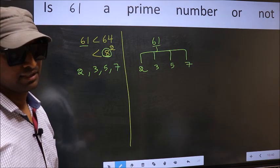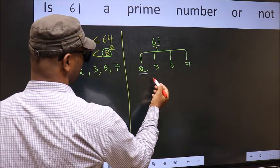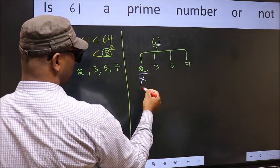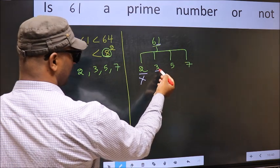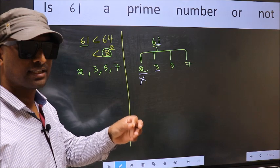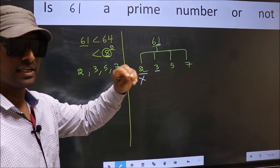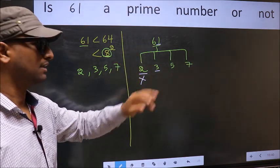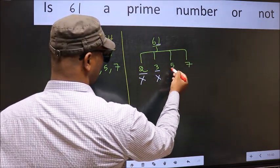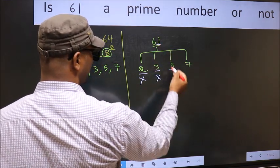Let us check the divisibility starting with 2. The last digit is 1, which is not even, so 61 is not divisible by 2. Next, for 3, we add the digits: 6 plus 1 equals 7, and 7 is not divisible by 3, so 61 is not divisible by 3. Next, 5: the last digit is neither 0 nor 5, so 61 is not divisible by 5.